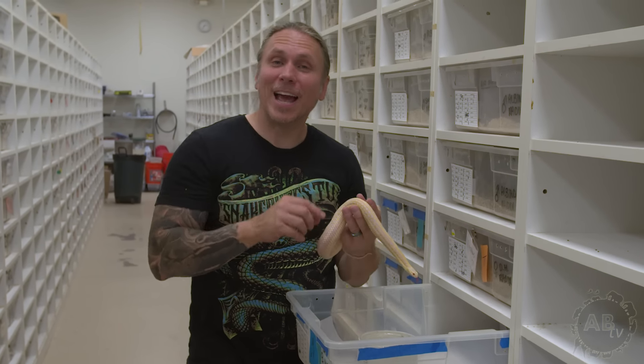So there you kind of have it — some unusual snakes and some of the more common snakes that make cool pets. Whether you're an advanced keeper or a first-time snake owner, I hope you've taken a little bit out of this. But the show's not over yet.